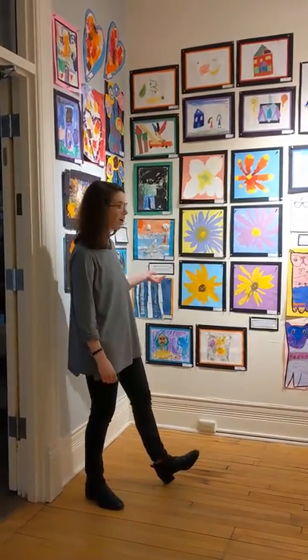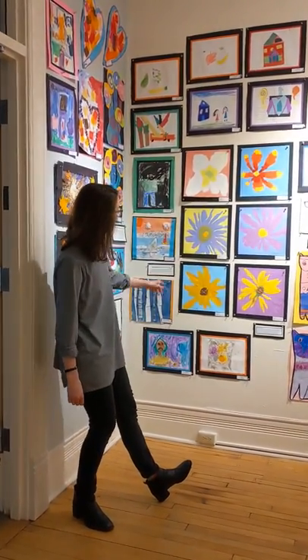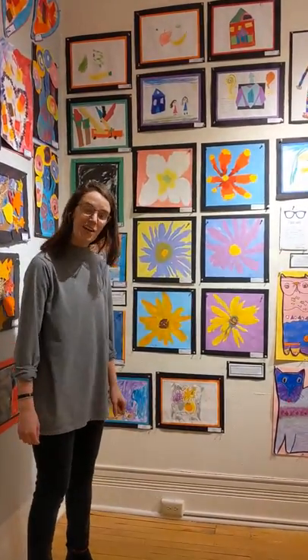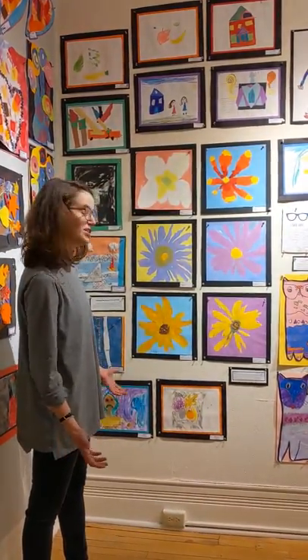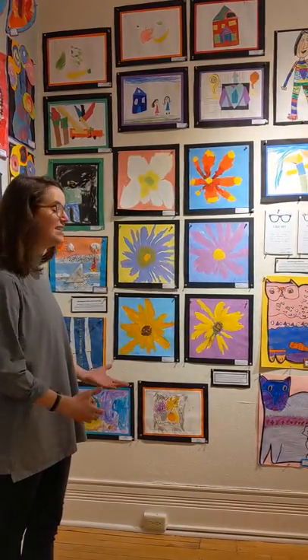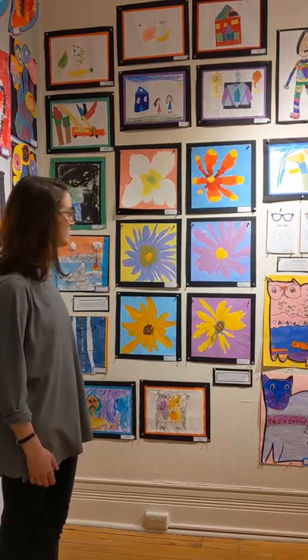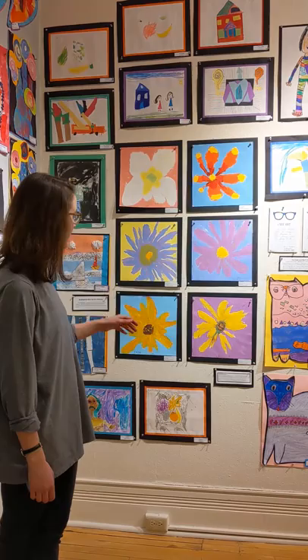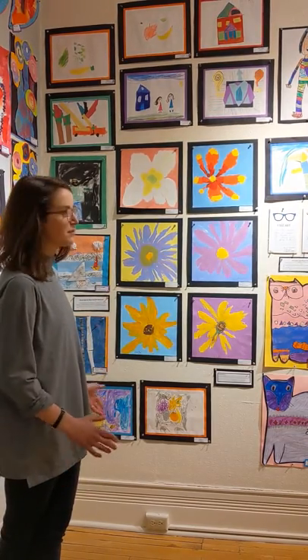I'm going to start with kindergarten and show you some of these flowers right here that kindergarten geckos painted. They were focusing on learning about observational drawing and painting, actually trying to look at what they see as opposed to what's in their head. They did some close studying of flowers to paint these, and you can see some really close looking at petals that aren't quite even or different shaped.